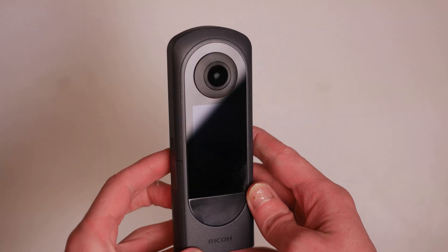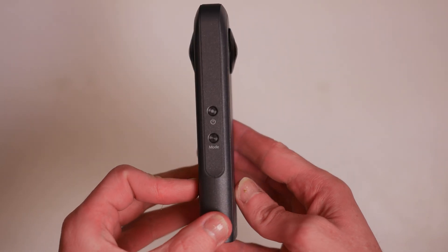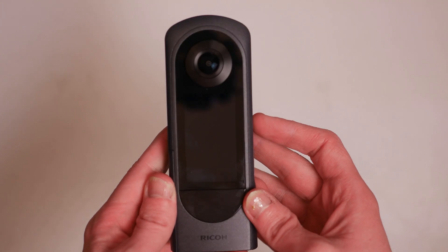The Theta X is the new kid on the block. It features a brand new design, different lenses, different capabilities, and I'm going to go into those later. But first, let's just take a look at the photos at their highest quality, because that's basically what you probably want to know — which one is better at taking photos and virtual tours. We're going to go straight into it right now.